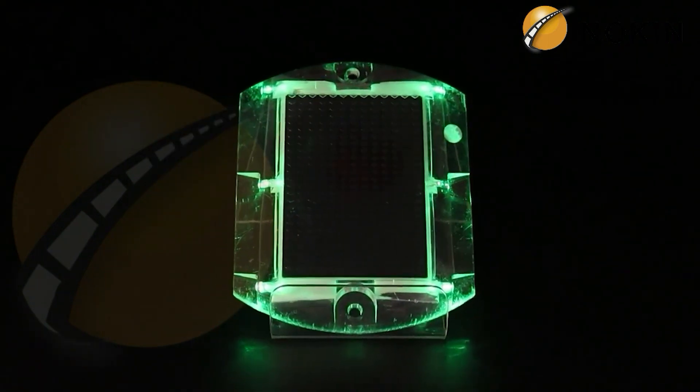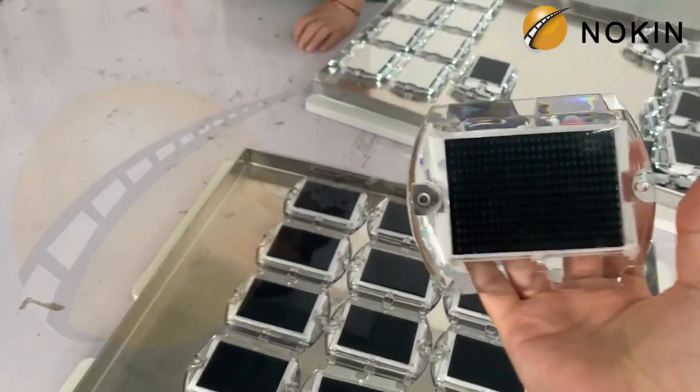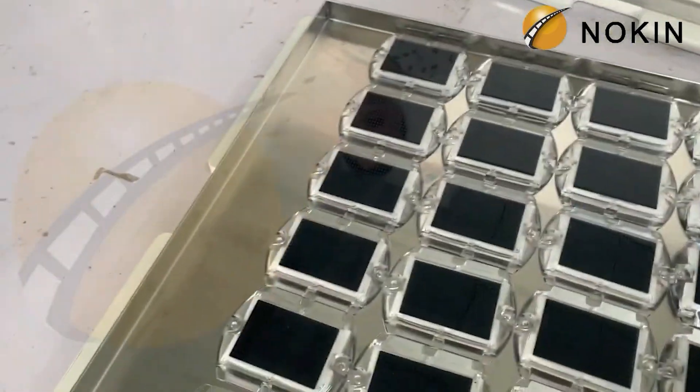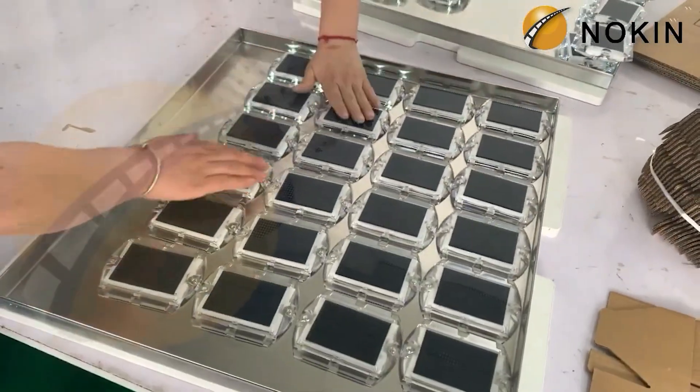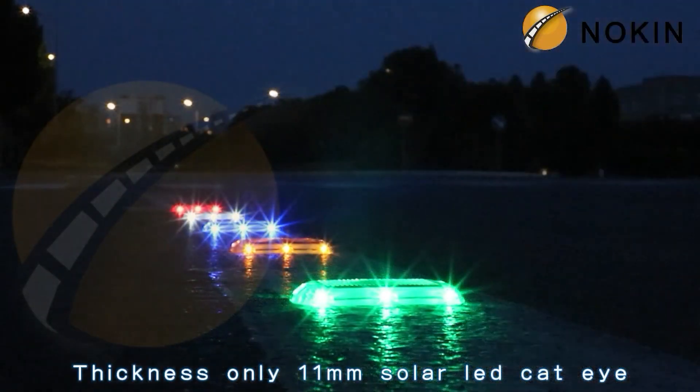For the quality of its OEM and ODM projects and customer support for solar road studs, Knock-In has a solid reputation. The company is committed to ongoing technological innovation and currently employs over 100 people, including 20 experienced account managers and 13 technical engineers.